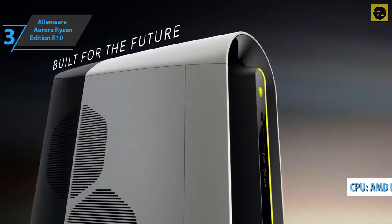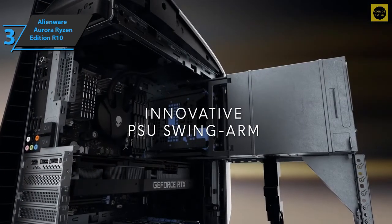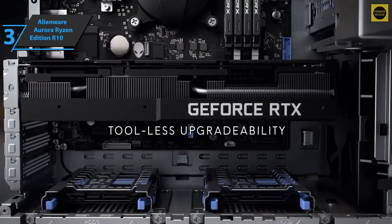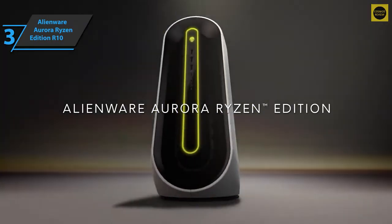Also included is the AMD Ryzen 9 3900, delivering a fantastic gaming experience. If you want a gaming computer that offers you the highest FPS for gaming at 1080p or 4K, and you have a big budget, the Alienware Aurora Ryzen Edition R10 is a great option. If you can afford this beast, we say go for it.